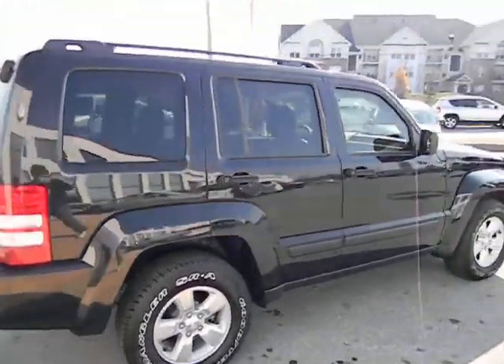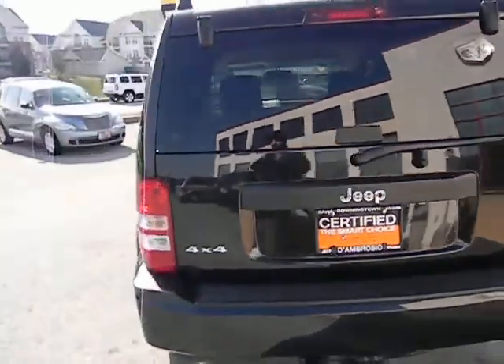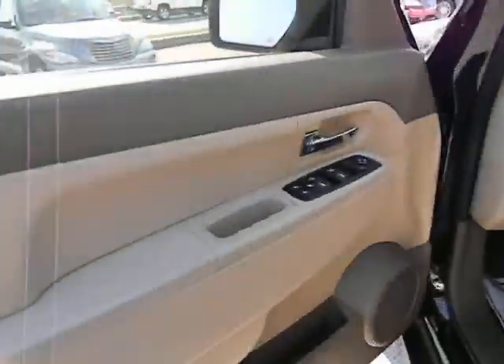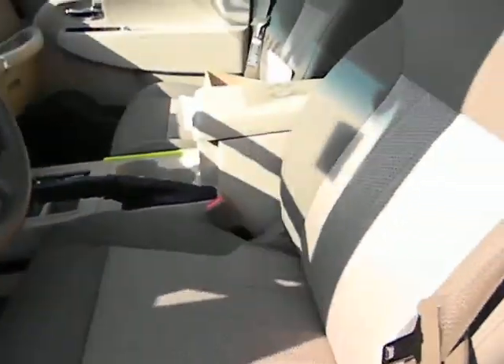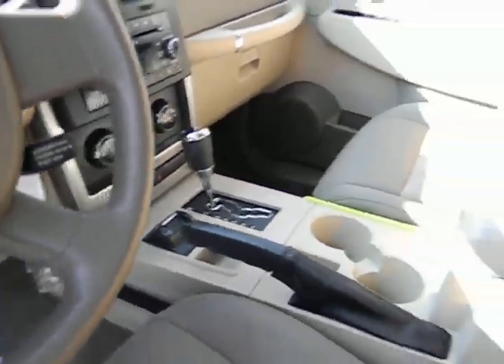Black in color, tinted glass, tow package. This is a 4x4 with power windows and locks, cloth interior, CD player with satellite radio, and a sunroof.